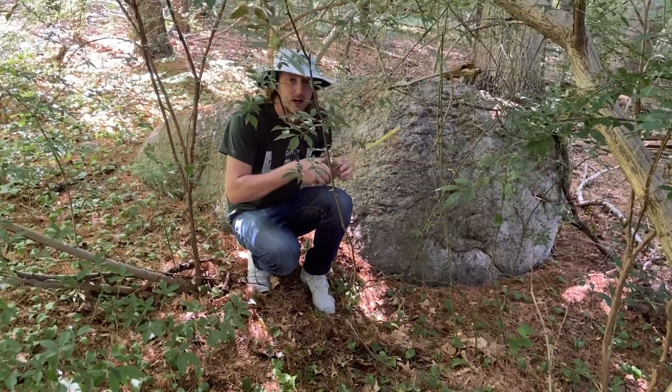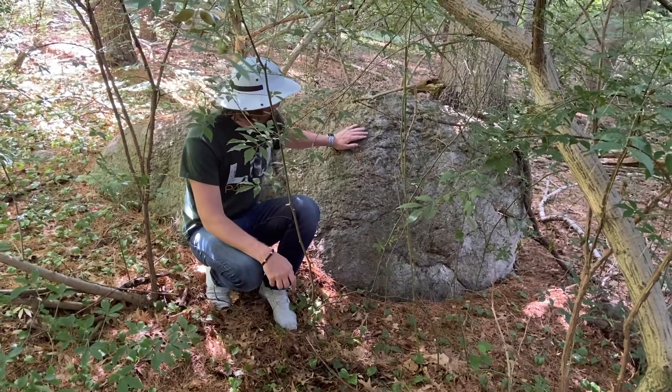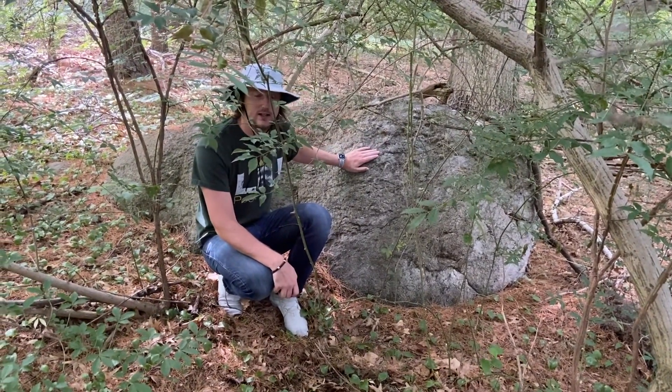This boulder is also going to match the types of boulders you'll find in New England and in Canada, because that's where it's from. This is our Canadian boulder here on Long Island.